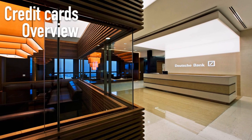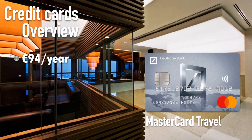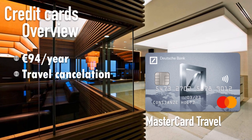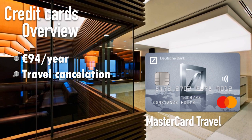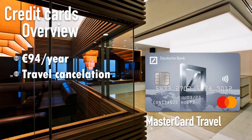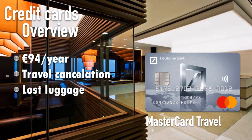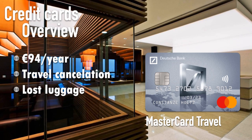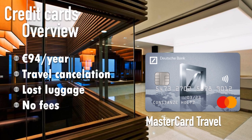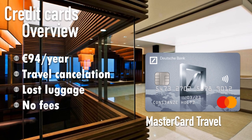If you do a lot of travel and want an upgrade from the Gold card, the Mastercard Travel is an option at 94 euros per year, paid monthly. On top of the Gold card features, you get travel cancellation insurance and coverage for lost or delayed luggage. They also waive all international transaction fees when you pay with this travel card, which is a nice benefit for frequent travelers.